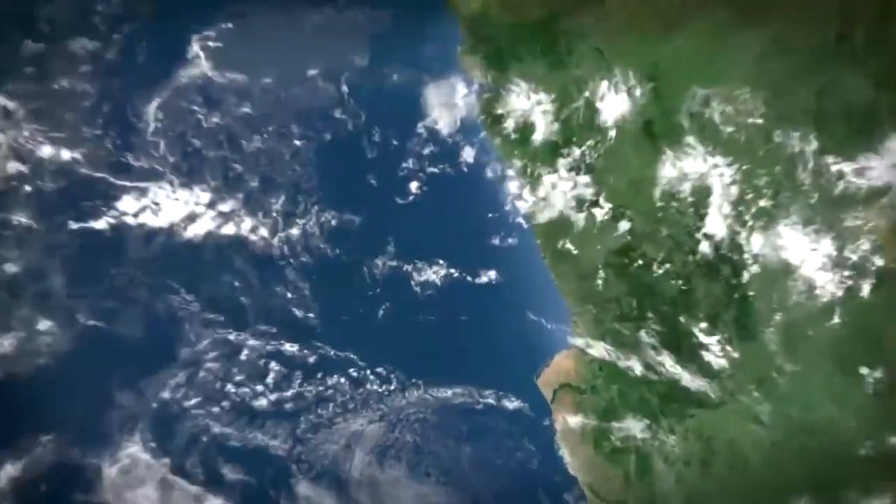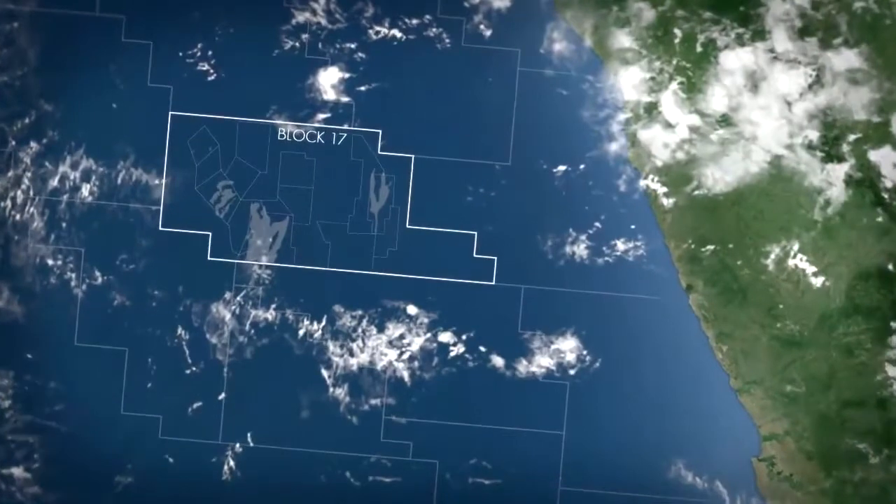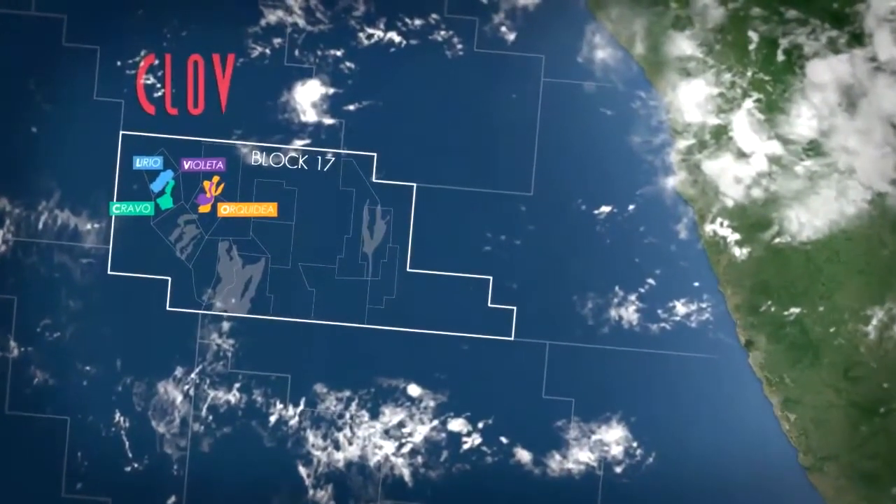2014 will see first oil on CLOVE. CLOVE is the fourth deep offshore petroleum development operated by Total in Angola. Its name is an acronym of the four fields it encompasses: Cravo, Lirio, Orcidia and Violetta.